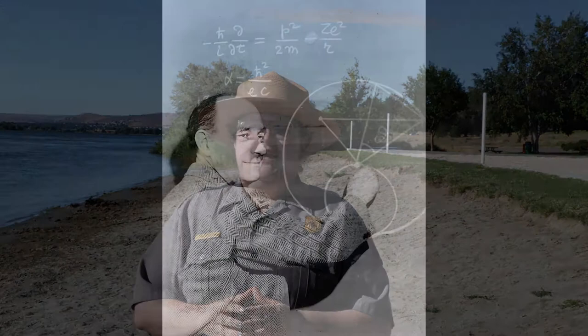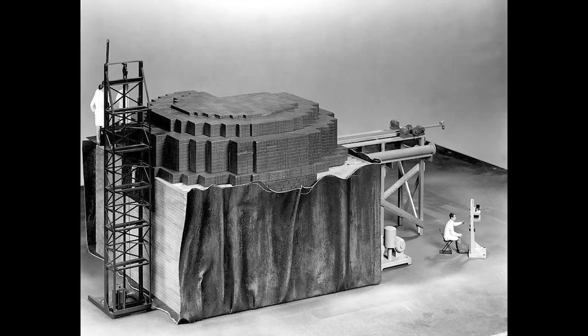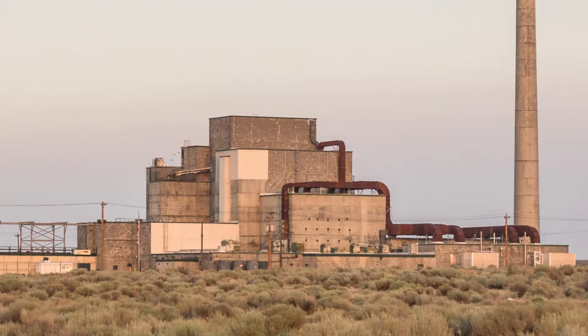Enrico Fermi, an Italian physicist, lived in the United States and worked for the Manhattan Project at the Chicago Metallurgic Lab. In 1942, Fermi and his team created the world's first nuclear reactor, called the Chicago Pile I. Manhattan Project scientists and engineers took the lessons learned from Fermi's lab to build the world's first full-scale nuclear reactor, named the B Reactor. The B Reactor was built on the Hanford Reservation in Washington for the Manhattan Project. Today, the B Reactor is part of the Manhattan Project National Historical Park.